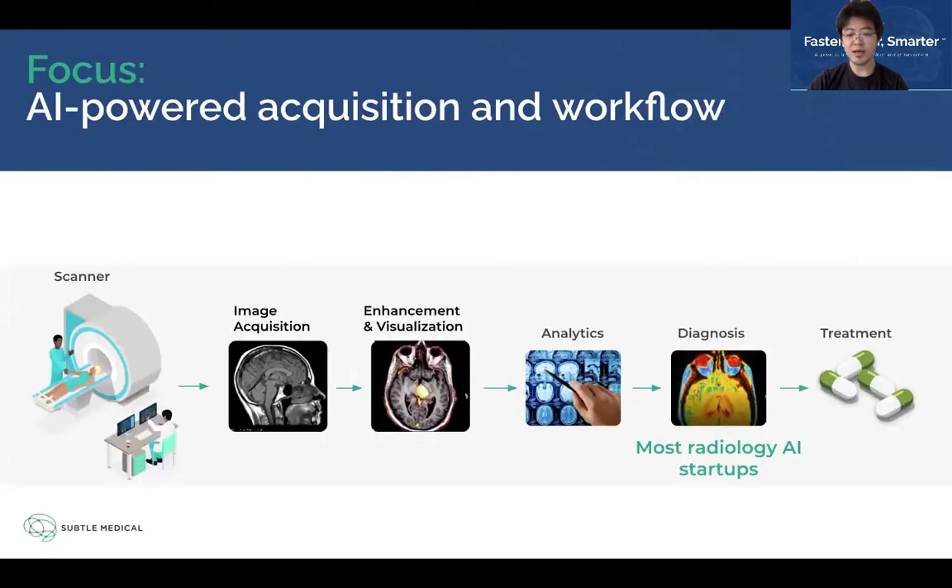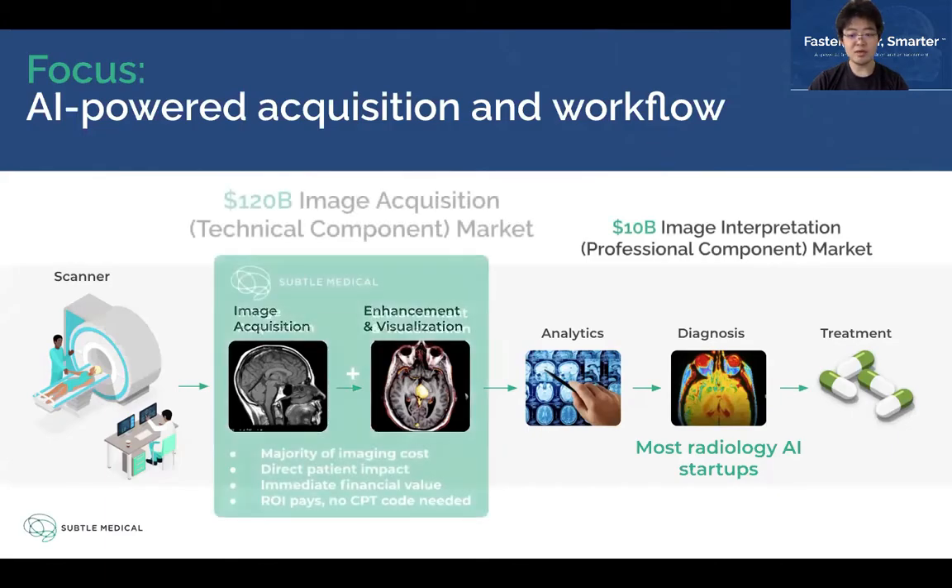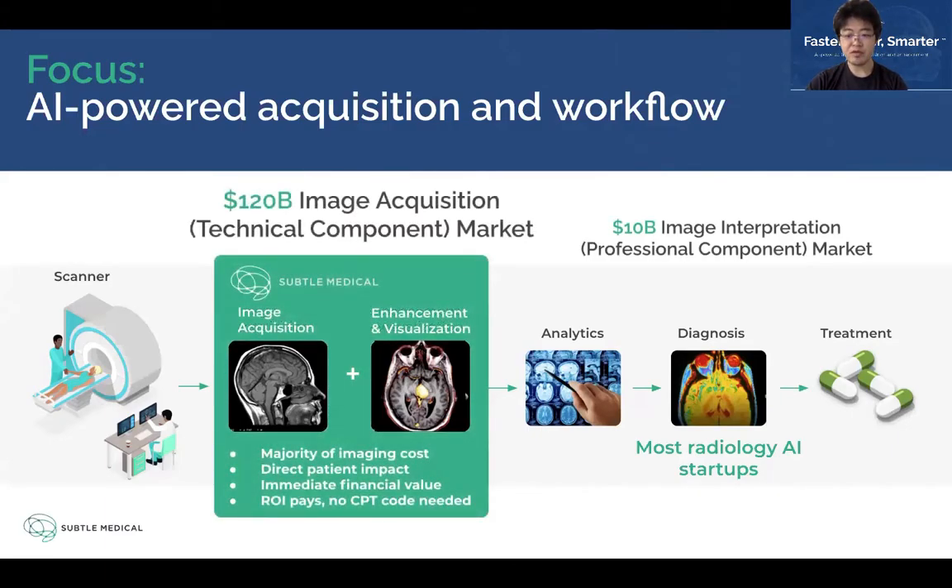Unlike most AI companies focused on using AI to improve medical imaging analytics and diagnosis, Sato Medical is focused on the upstream opportunities. We focus on using AI to improve the image acquisition phase of the radiology workflow when the patient is in the scanner. Accelerated and higher quality imaging provides immediate relief to patients and improved patient experience. It also increases throughput productivity and provides direct financial value and ROI for hospital imaging centers to adopt AI to improve workflow.